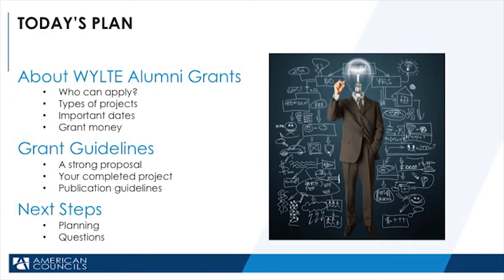Specifically, we'll talk about the grants program, what you need to know as you plan, how to complete an application, and how grant money works. We'll give you some brief tips on how you can make your grant proposal stronger so that it has a better chance of being funded. Also, we want to discuss what will happen after you write and submit your proposal.